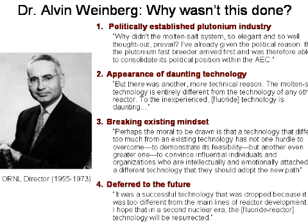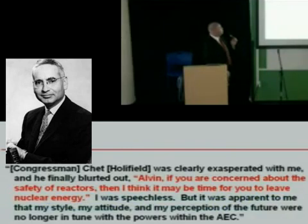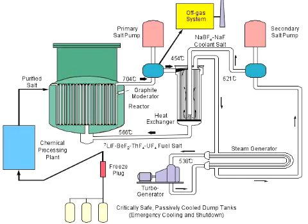Alvin Weinberg invented the light water reactor — he holds the patent on that design so prevalent in the world today. He knew its capabilities and its limitations and felt like the molten salt approach was better. Congressman Chet Holifield, who ran the Joint Commission on Atomic Energy, got exasperated and said, 'Alvin, if you are so concerned about the safety of reactors, I think it may be time for you to leave nuclear energy.' Alvin Weinberg got fired. He called nuclear energy a Faustian bargain and promoted the Molten Salt Breeders. The program was canceled in 1974. A bunch of Oak Ridge guys tried to keep the torch burning into the 80s, but I've met with some of the old timers — there's really almost nobody there now who was involved, and the vast majority of them are dead.